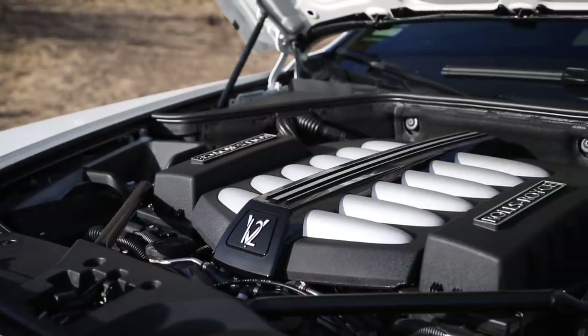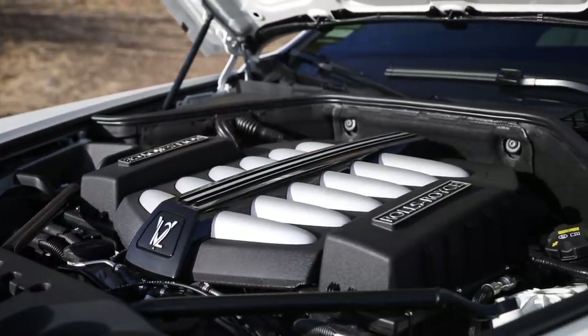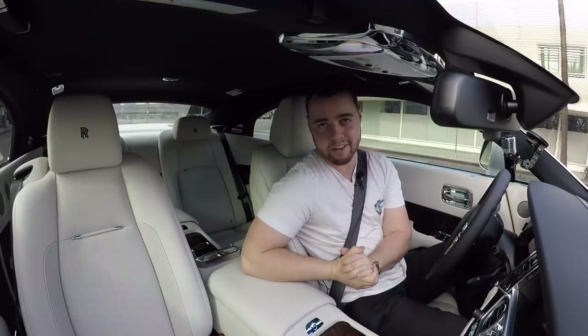Under the expansive bonnet lies a 6.6 liter turbocharged V12 pumping out 624 horsepower and 605 pound-feet of torque. Why a V12? Because the power delivery of a V12 is as smooth and luxurious as can be. The acceleration of the Wraith is staggering — floor it, wait a bit, and you're thrusted forward in the most drama-free manner that exists on this planet.